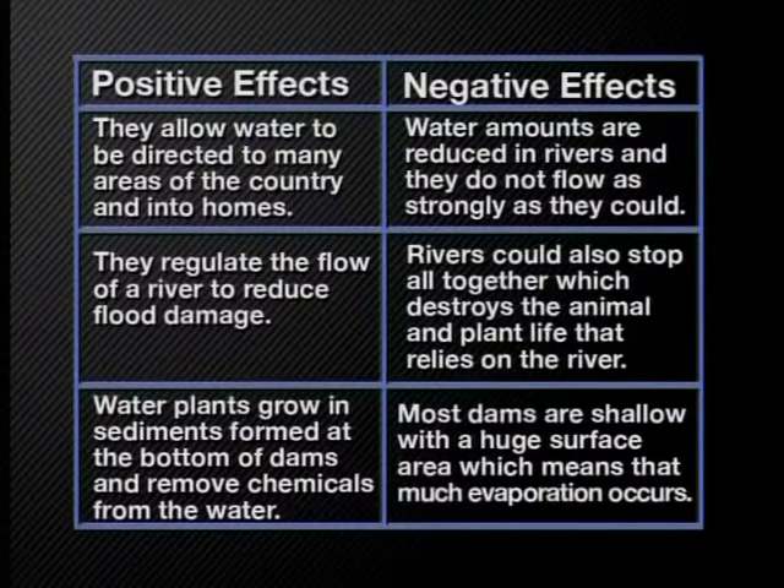Dams affect the environment in positive and negative ways. Have a look at this table of information of some of the impact that dams can have. The benefits of dams are that they allow water to be directed to many areas of the country and into homes. They also regulate the flow of a river to reduce flood damage. Water plants grow in sediments formed at the bottom of dams and remove chemicals from the water.